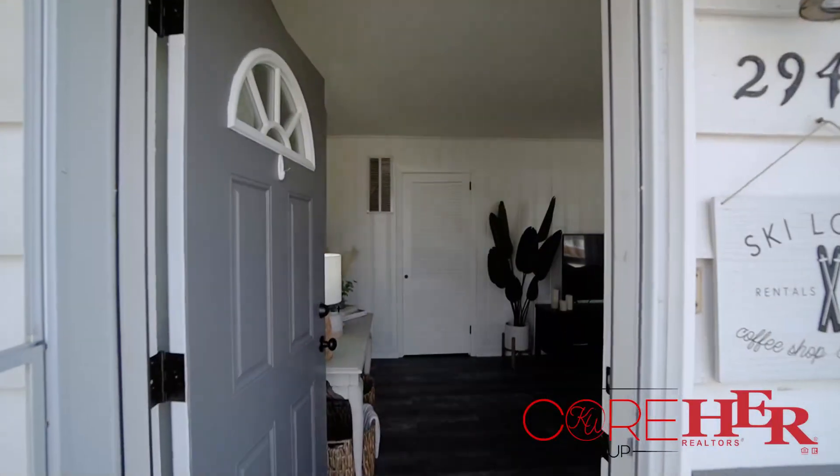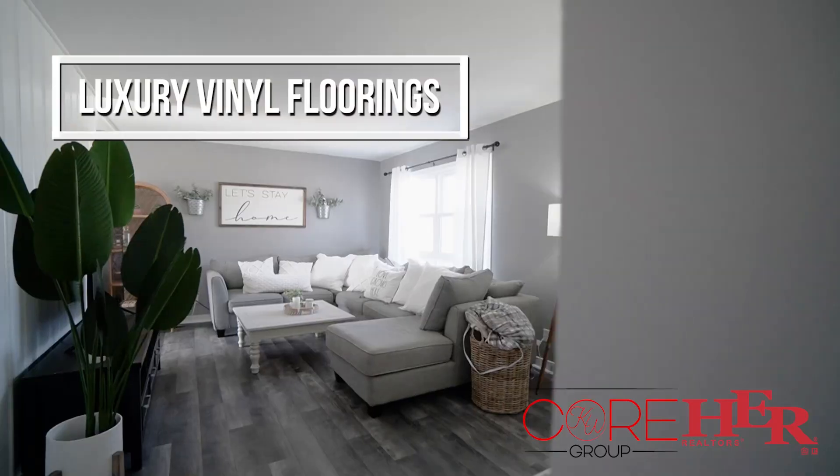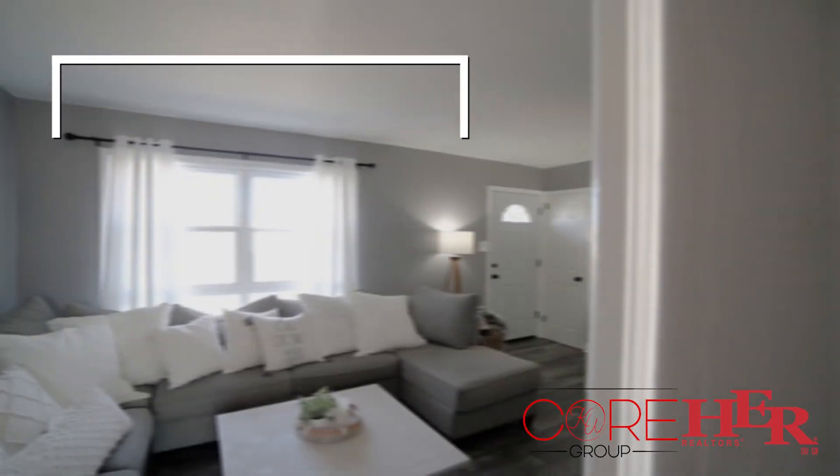You are going to love the finishes in this ranch. It looks like it could be in a magazine. Luxury vinyl plank flooring spans most of the first floor. The living room is spacious and has a huge picture window.